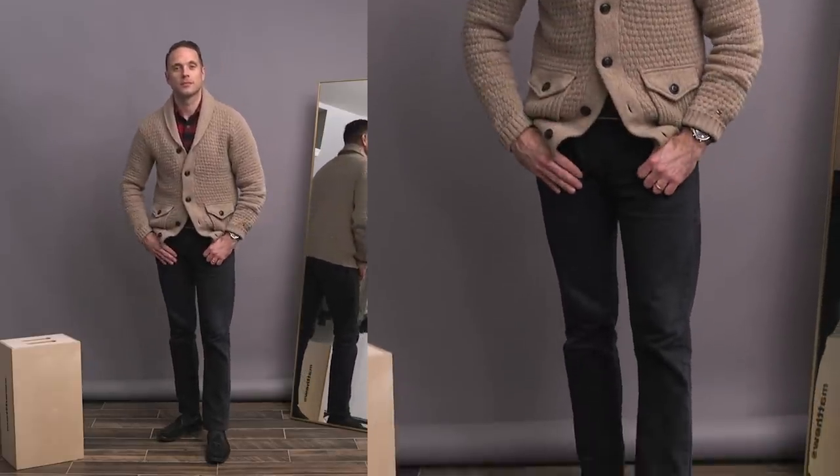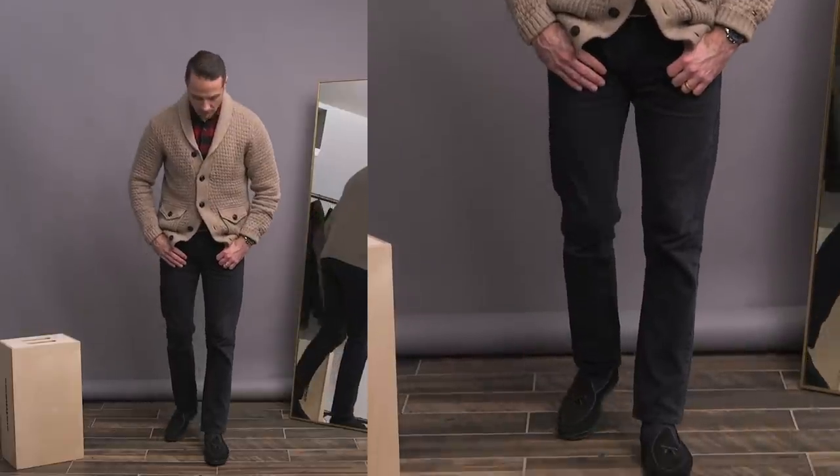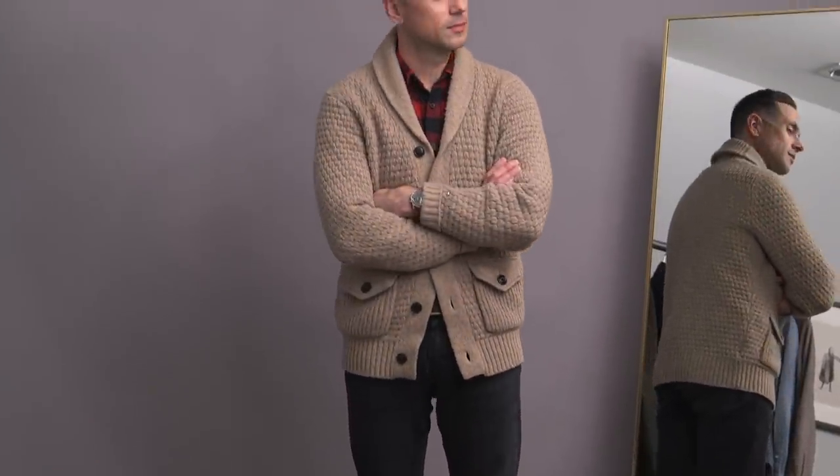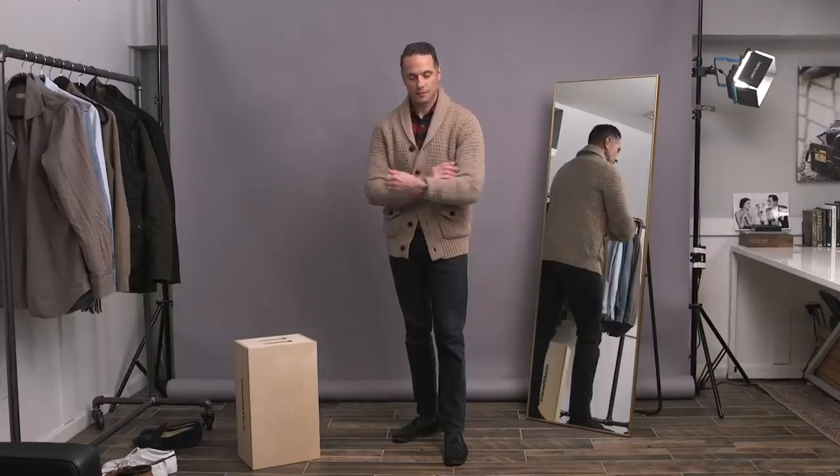If you're looking for some more winter outfit inspiration, I've put together a playlist for you that has some more casual outfit ideas, some winter trends that I think are actually worth following, some business casual outfit ideas, and a complete winter capsule wardrobe. Go ahead and click right over there for some more great winter inspiration.